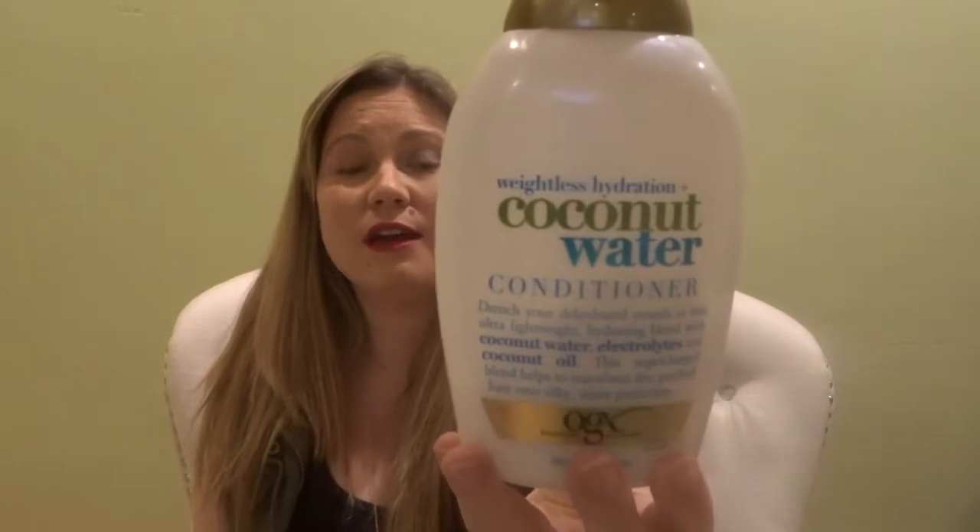I did try the coconut water conditioner thinking it doesn't matter, it's conditioner, it'll be okay. And I actually did not enjoy this as much. There is a little bit left in here and I think I just used it out of necessity. It's supposed to be like weightless hydration. I wasn't super impressed — that didn't work for me. Maybe it works for you, but it didn't work over here.